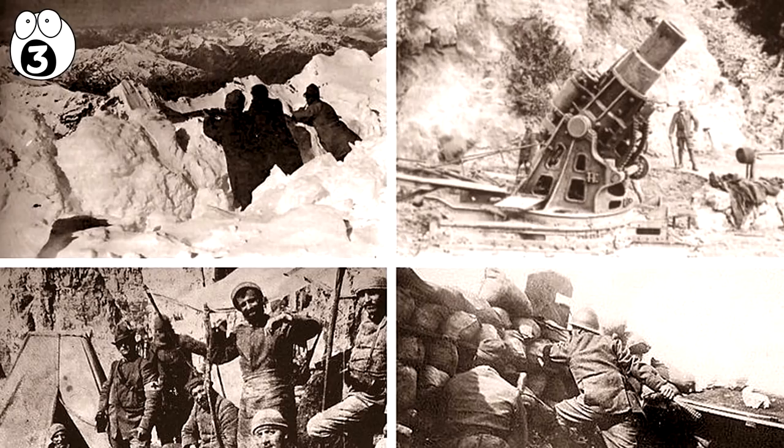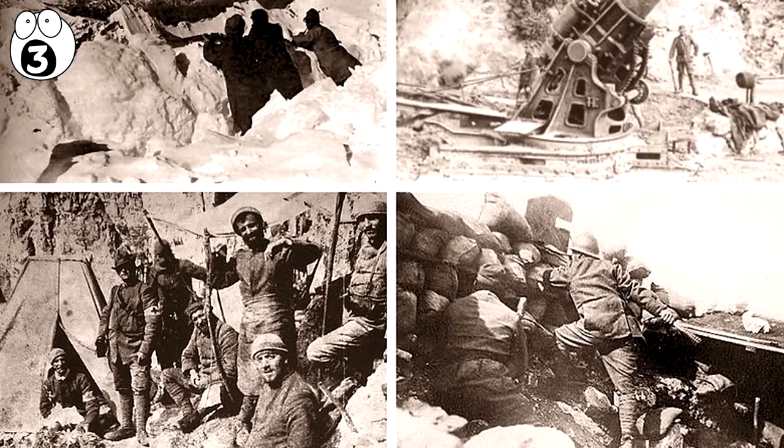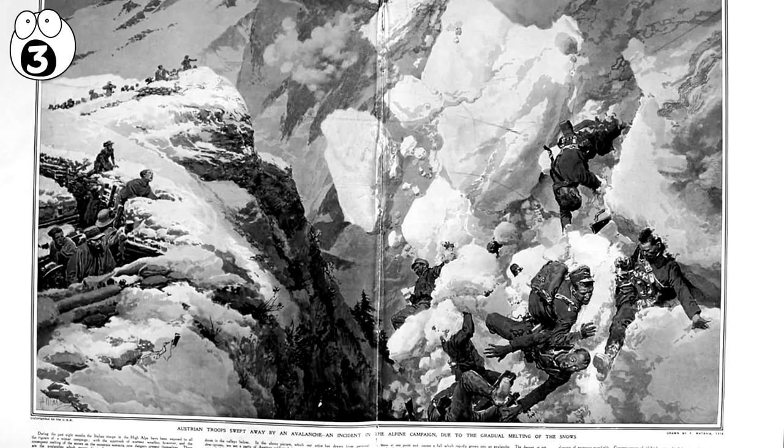Number 3: A World War I Battlefield. In 1916, during World War I, there was a vicious battle between the Italian and Austro-Hungarian armies in the Italian Dolomite Mountains. While there were many casualties during the battle, 10,000 soldiers were killed when there was a series of avalanches in the mountains. This event, on December 13, 1916, became known as White Friday. The bodies of these soldiers were preserved in the ice.